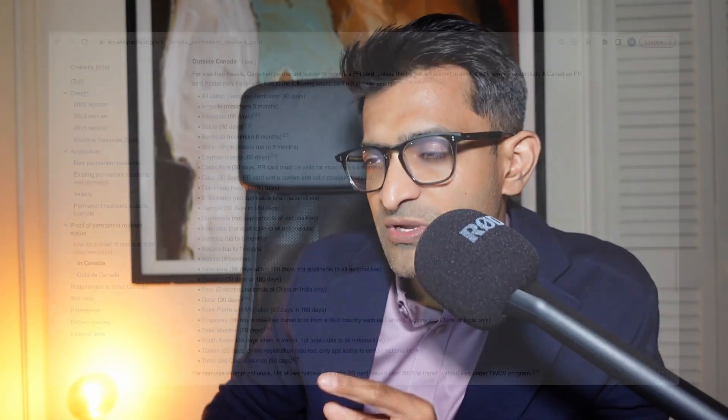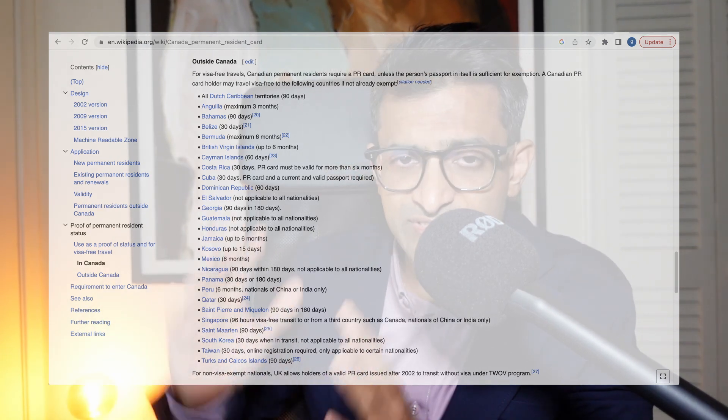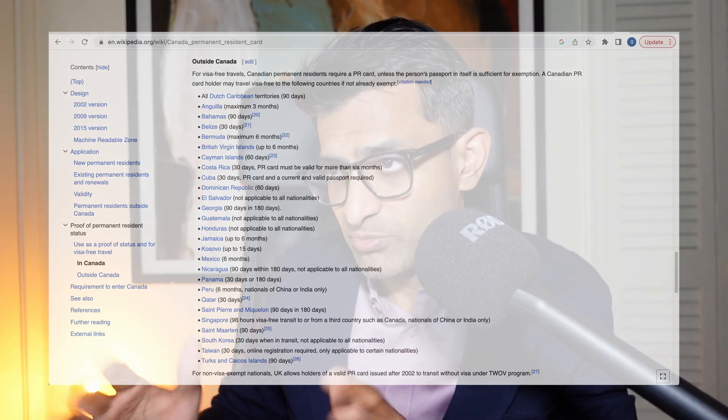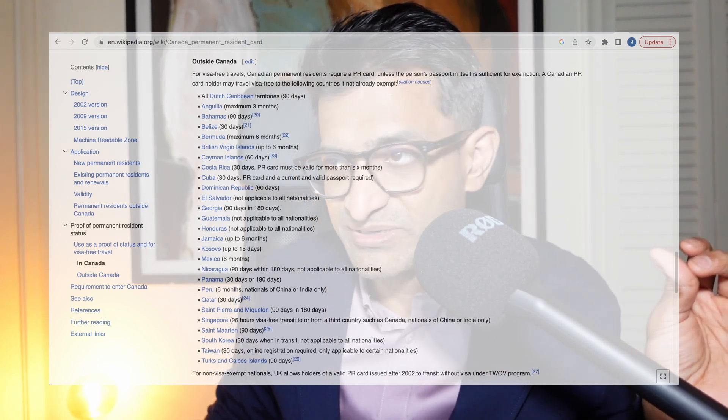In case you are interested, the latest crackdown by the UK on some of these access documents is covered in another video — you can check that out. Now let's focus on the Canadian Permanent Residency Card. Outside of Canada — and obviously it gives you access to Canada, which is a tier A country, a great country — it also gives you access to the Dutch Caribbean territories.